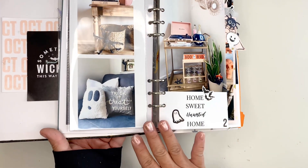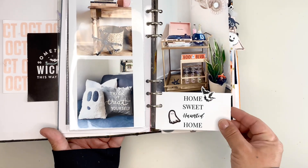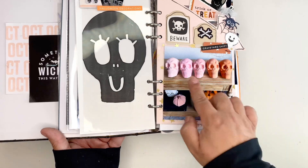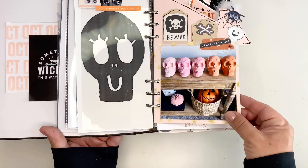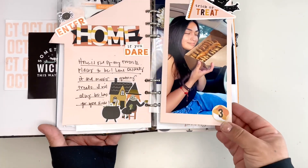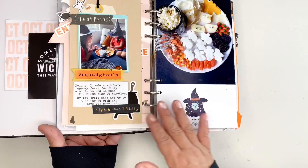Here I started off documenting the decorations that I placed in my home for October. Here are some skeletons that my granddaughter and I painted.